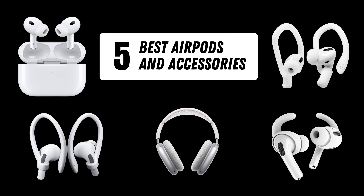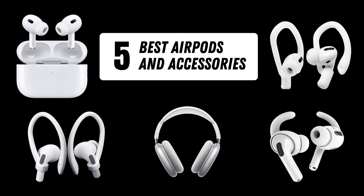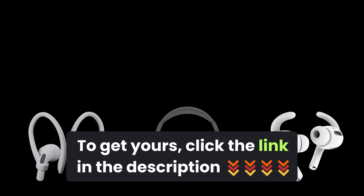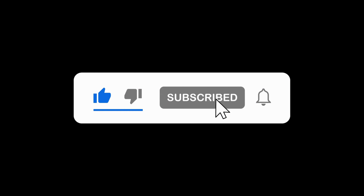And there you have it, folks! Our top five AirPods and accessories that are redefining the wireless audio experience. Which one caught your eye? Don't forget to check it out on the provided link below, and let us know in the comments below. Also hit that like button, subscribe for more tech content, and ring the notification bell so you never miss an update. Until next time, happy listening!